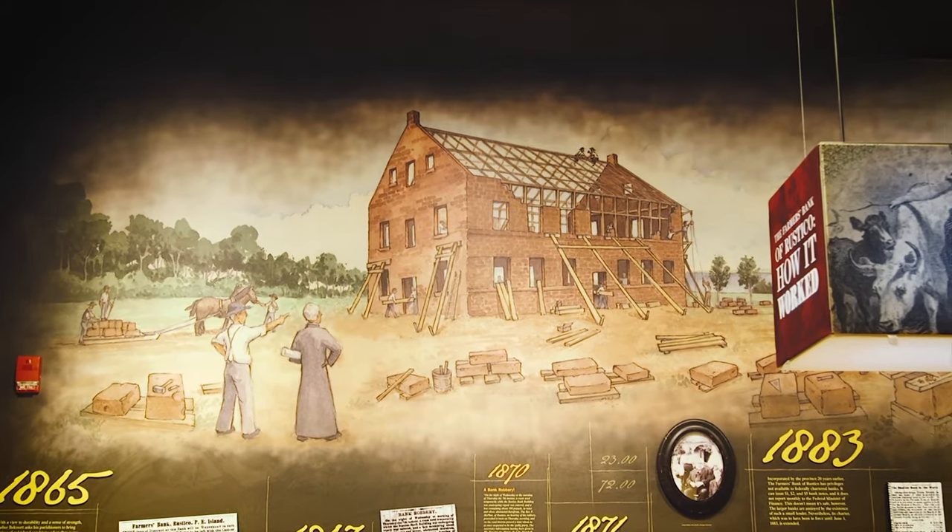The Doucette House dates from 1772, the Farmers Bank from 1864, while the structure we're in right now was built in 1867.